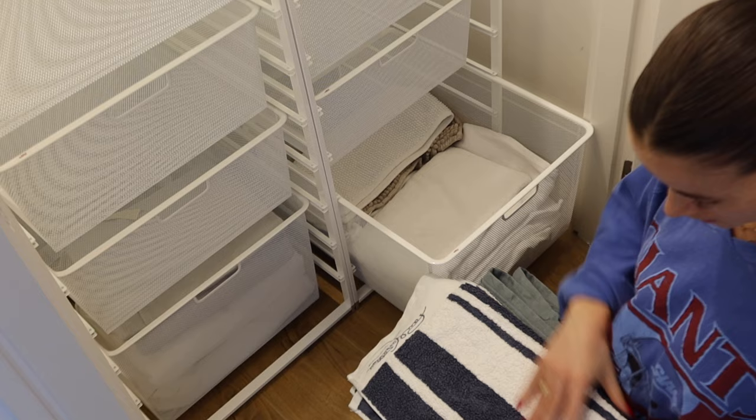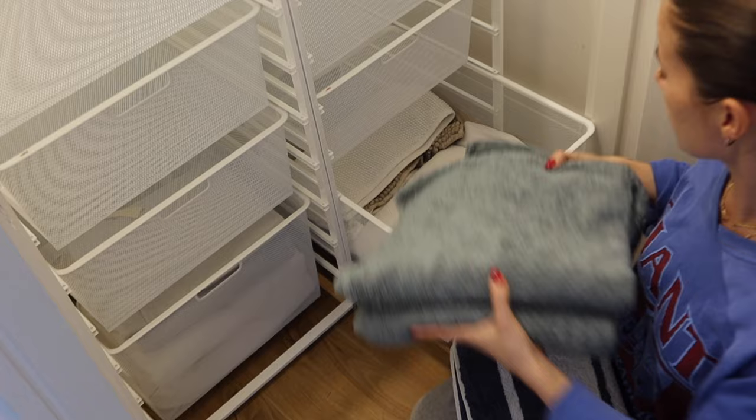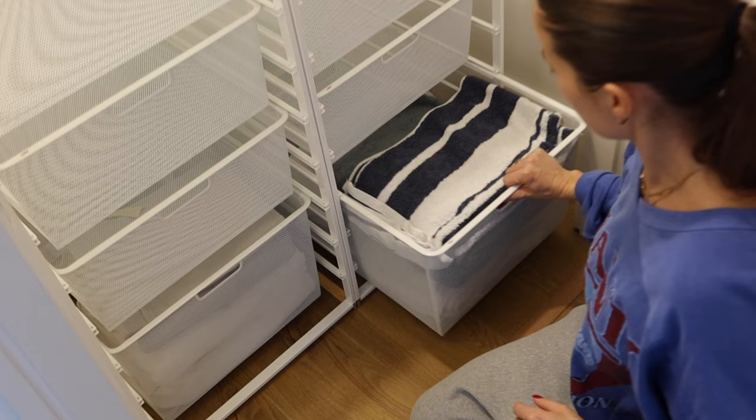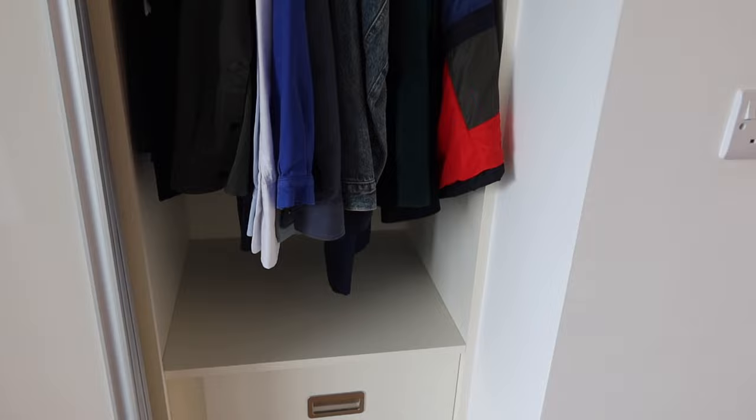She got these new handheld items from Paul Costelloe in Dundrum, and these towels which are just washed. The towels and sheets feel just so perfect.